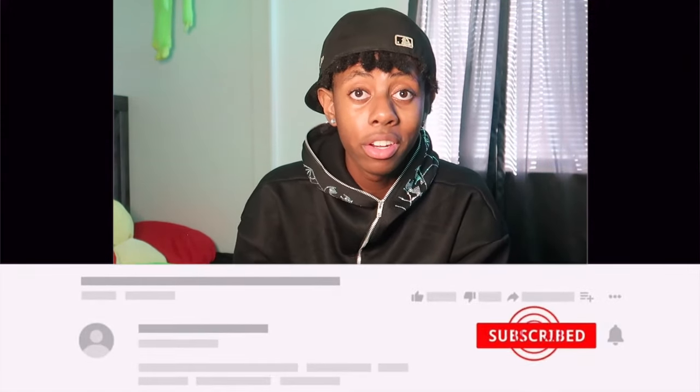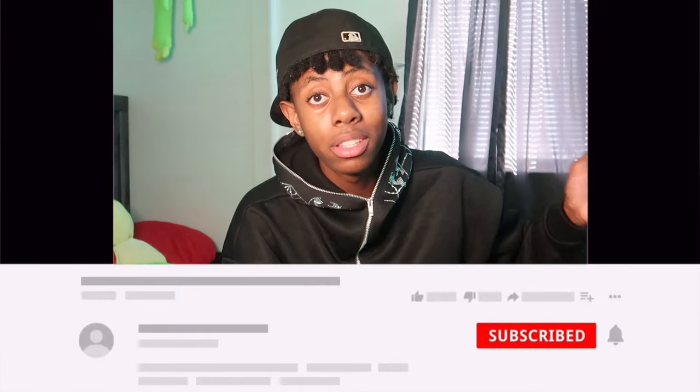Don't forget to subscribe, like, and comment. I got like one more video that's about to go up before I put the first day of school video up, so tune in for that and tune in for the first day of school video.